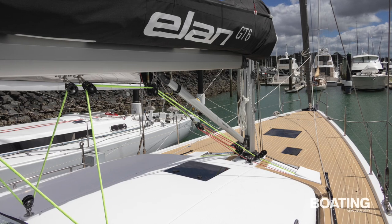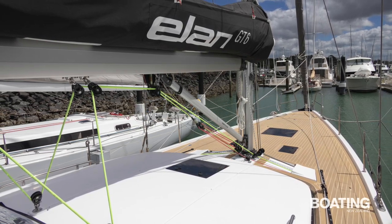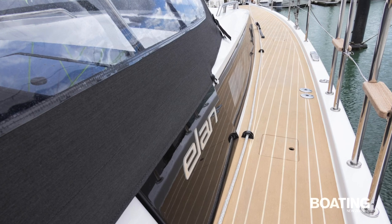The main sheet is on a continuous, or German, system running from a bridle down to the deck forward of the Dodger, and there are short tracks for the overlapping jib near the front of the cabin, but otherwise the side and foredecks are completely clear.